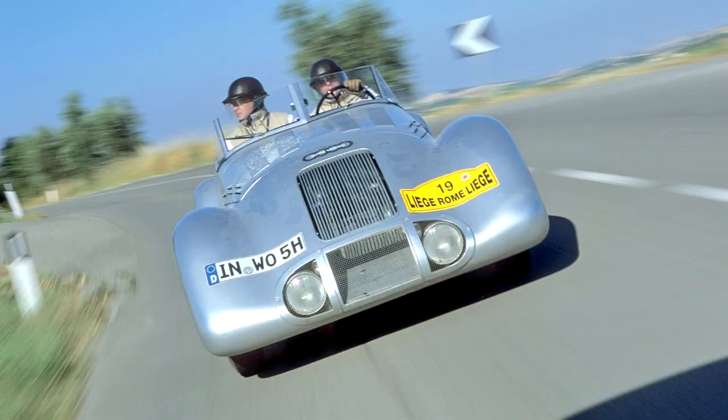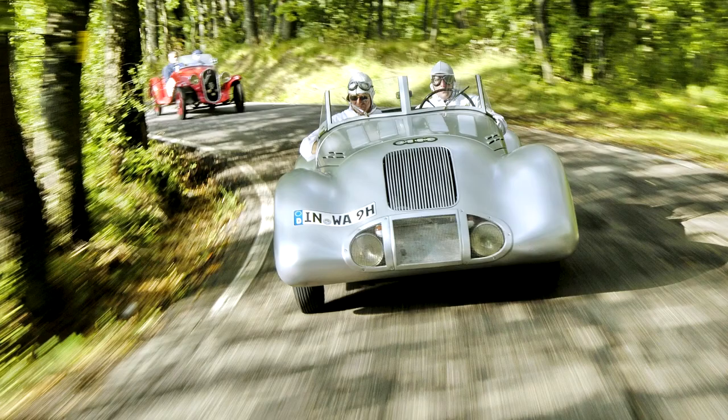Wanderer Stramoni Spezial 1939. Barely two years after the creation of Auto Union, then Germany's largest car manufacturer and the result of a merger between Audi, DKW, Horch, and Wanderer, in 1934 they decided to seal the construction of the phenomenal Silver Arrows.